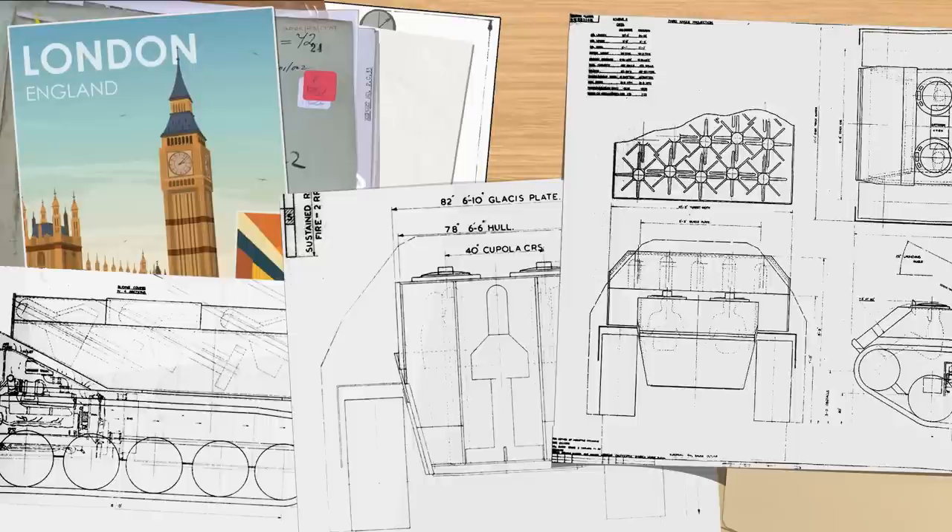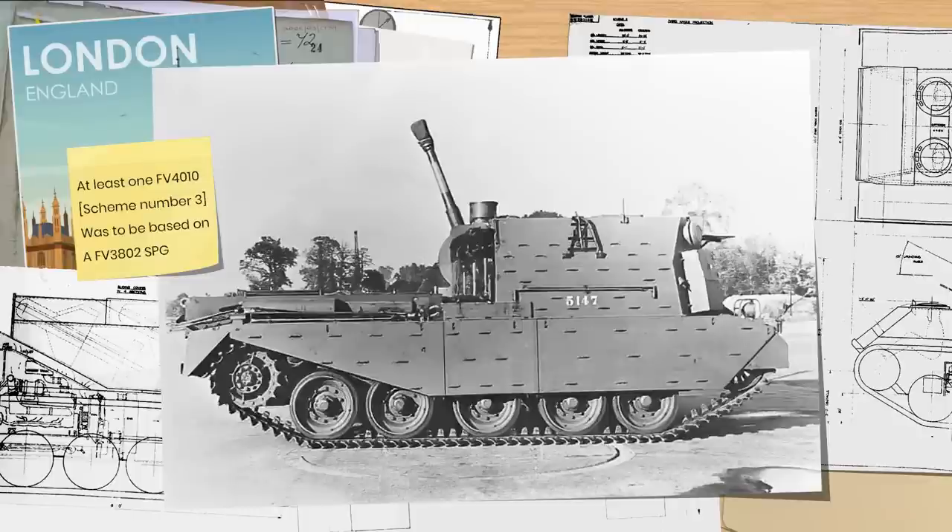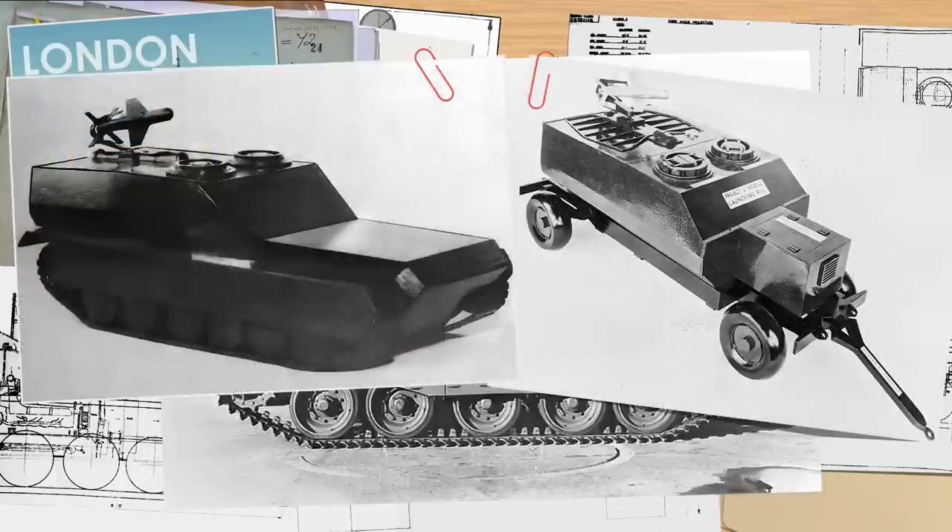Meanwhile, in 1953, design work in the UK began on the firing platform, to be built by Vickers at Elswick and designed by the FV RDE. At least six schemes were drawn up, each with a different layout and launching system, based on Centurion hulls or in at least one case an FV3802 hull. Each plan was shown to carry between 16 to 20 missiles. The chosen plan was a large rear-mounted casemate design with six inches of frontal armour, with missiles launched from the top via a butterfly hatch system.